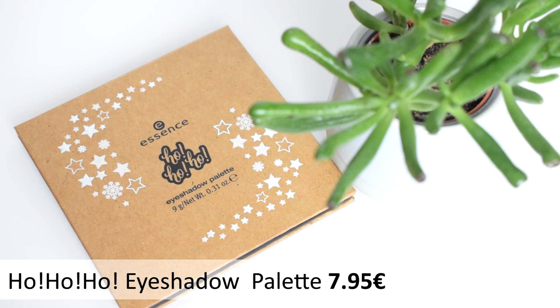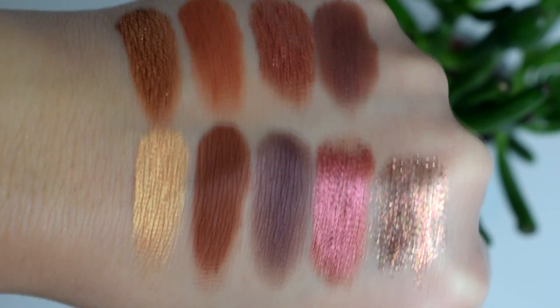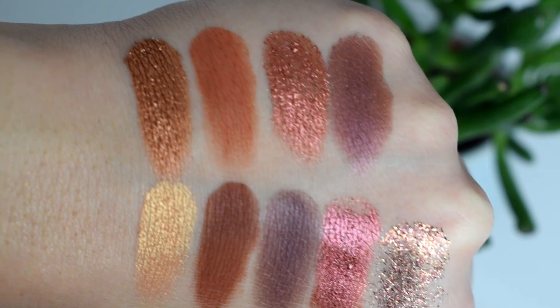I freaked out because it looked so gorgeous. This is the 'Ho Ho Ho' Essence eyeshadow palette, 'Jingle All the Way.' You guys know I am a slave to pinks, purples, and reds, and this thing has everything — pinks, purples, reds, and glitter. What really got me into this palette is this shade here and these two up top — they just look metallic, foiled, juicy, and wet.